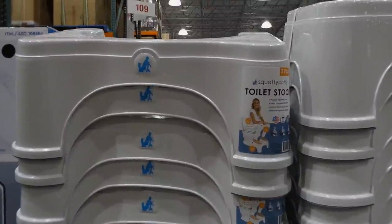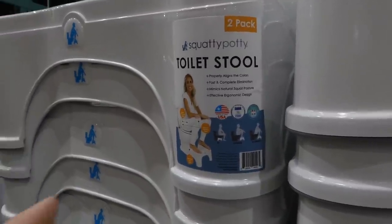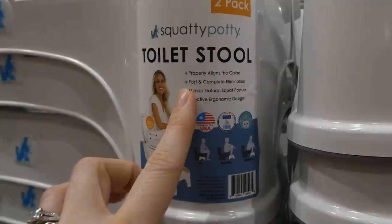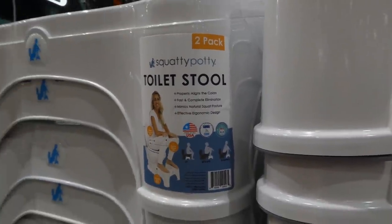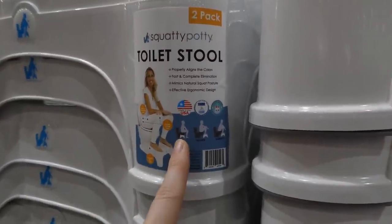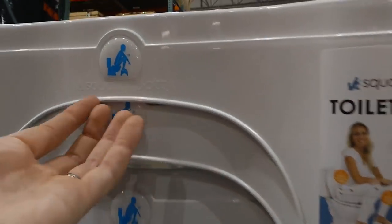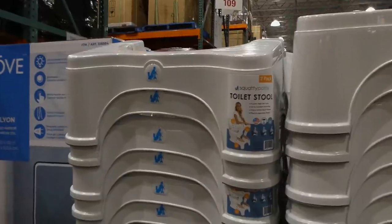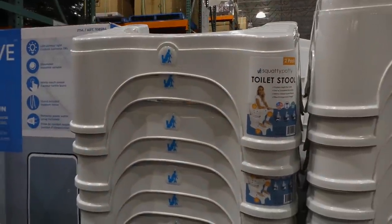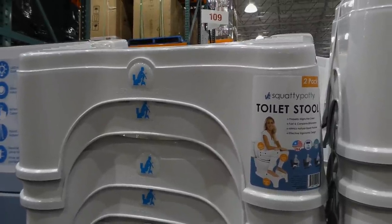They now have the Squatty Potty in store — it's a toilet footstool, a two-pack. These are really good especially for kids — it's not good for them to dangle their legs. It properly aligns the colon since you're in a squat position, for fast and complete elimination mimicking the natural squat position. It's ergonomically designed and accommodates different potty sizes. It's sturdier than a regular stool because it gets right up against the toilet. That's $49 for the two.